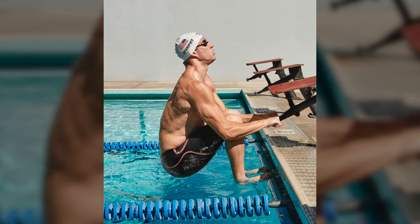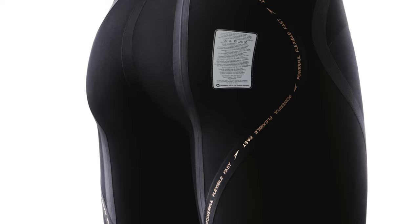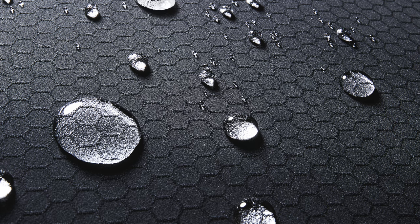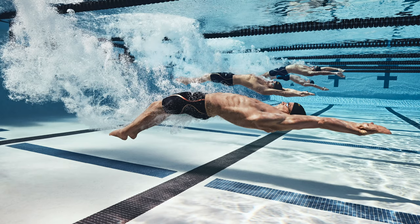Along with these new power band positions, the suit will also feature the same triple fabric construction as the original LZR Pure Intent and Pure Valor suits, which have accounted for 56% of the world records since they were released in 2019. The use of these three fabrics alongside bonded seams encourages greater movement and a more natural, strong and secure fit. It also features the same textured fabric zones which target drag reduction for optimal performance, whilst the premium waistband will help to reduce water ingress.